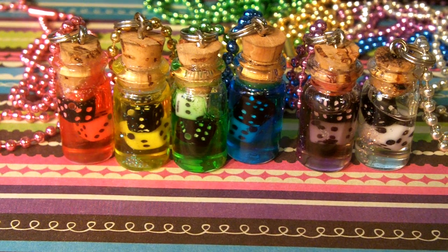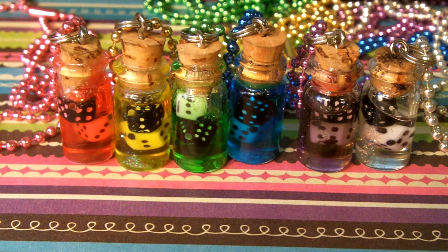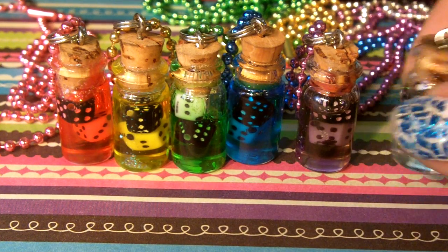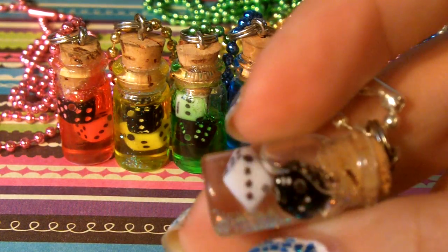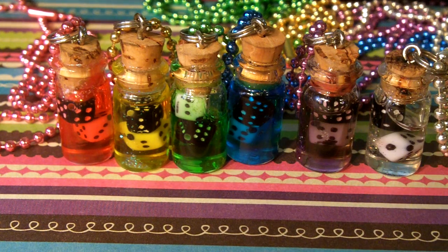Hey guys, welcome to another update. These items I've had in my shop for a couple years now — they're really popular, everybody loves them. I love them, I think they're really cute and colorful. They're bottled dice necklaces. They come in rainbow colors: bright pink, yellow, green, blue, purple, and clear, and they come with one black and one white dice inside. There's also glitter inside, which makes them really pretty and shiny.